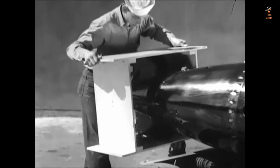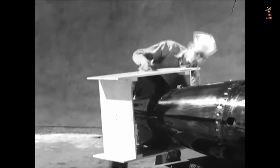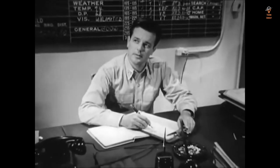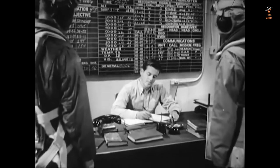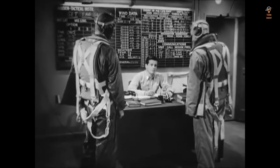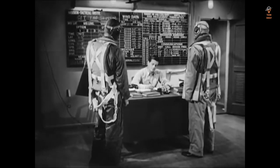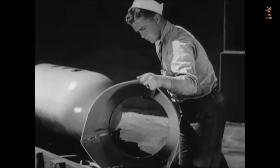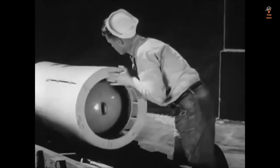In conclusion, the Mark 13 torpedo played a significant role in the United States Navy's efforts during World War II. Its range, warhead, guidance system, mobility, and impact on naval technology made it a formidable weapon against enemy ships. The Mark 13's impact on naval warfare and the outcome of World War II should not be overlooked, and it is an important part of the history of naval warfare. Its legacy can be seen in the continued development of naval technology.